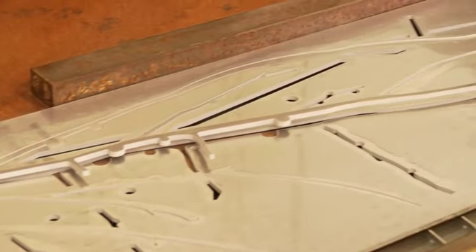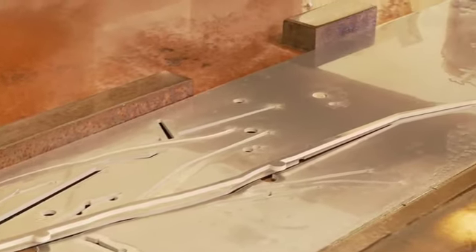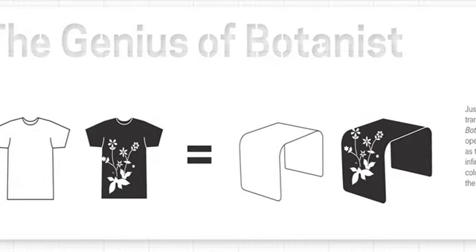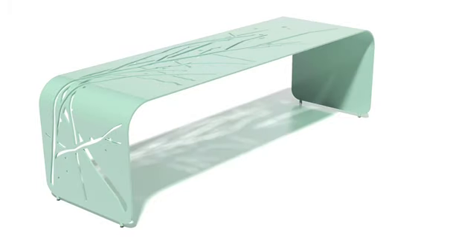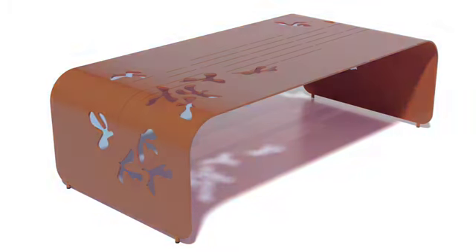From a manufacturing point of view, the machine doesn't really care what kind of program is being run through it — it can cut anything or do any kind of design. We modeled that manufacturing process after the t-shirt manufacturing industry. The analogy I always use for Botanist is that what we're creating here is a short sleeve, a long sleeve, and a tank top — three different shapes — and what changes is never the shape or the geometry, but the graphic and the color. So that's really what Botanist is: a platform that captures a designer's imagination within the modern furniture world.